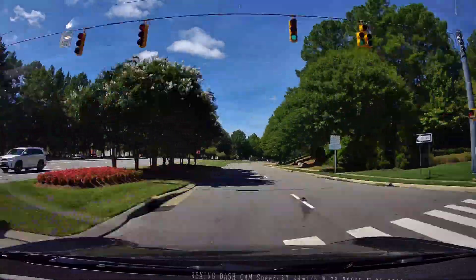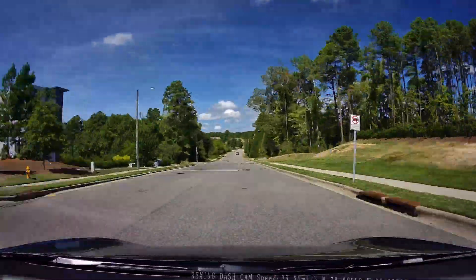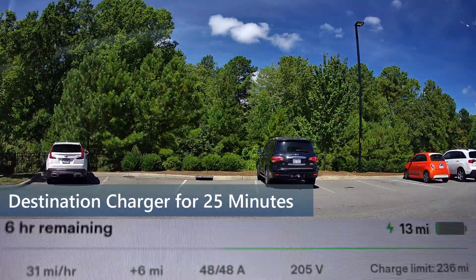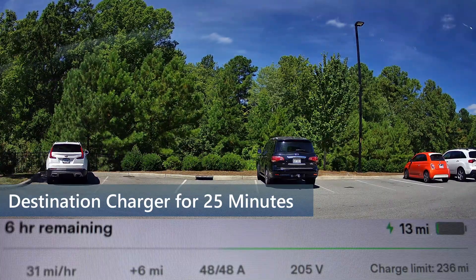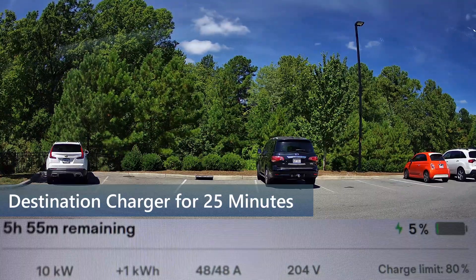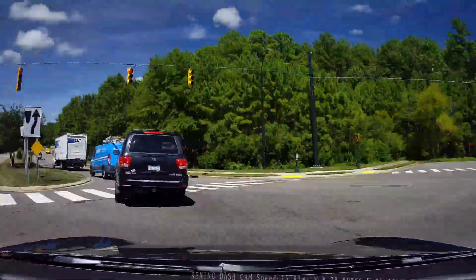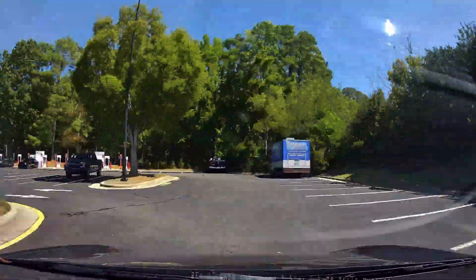I only have 3% or 9 miles of charge left, and I would probably be in trouble if an alternate charging station is not within 10 miles. I had to charge for 25 minutes at a destination charger a couple miles away from the EVGO, charging up from 7 miles to 20 miles. Luckily, only 9 miles away is a brand new V3 Tesla supercharger location with 12 stalls.